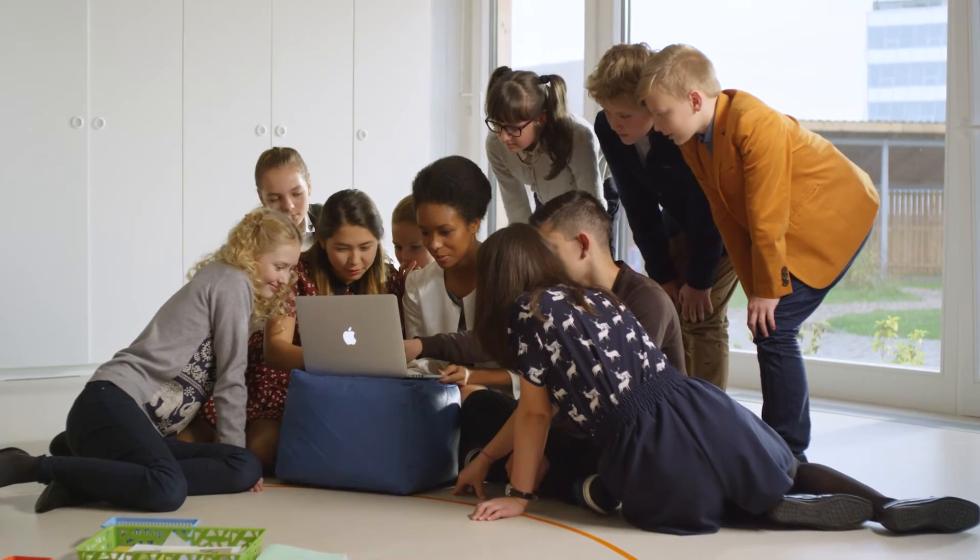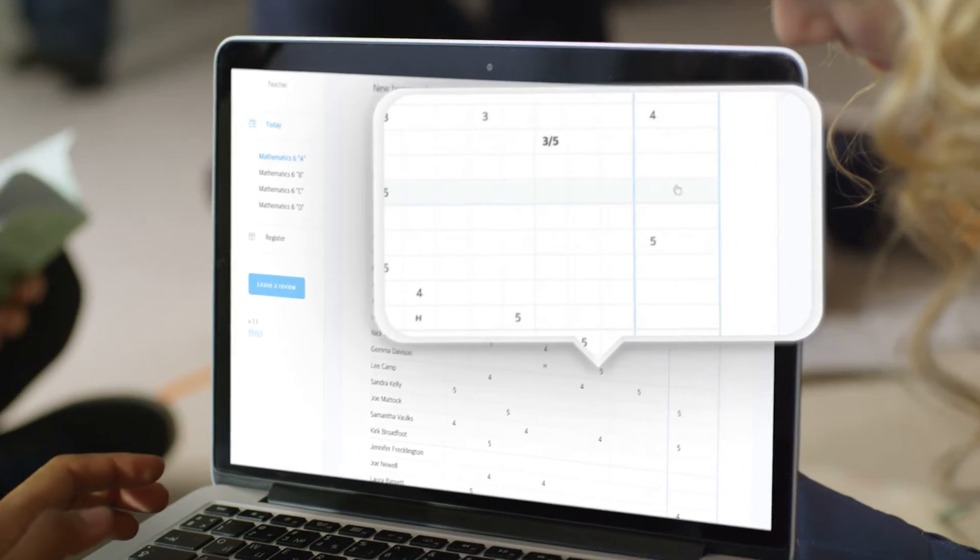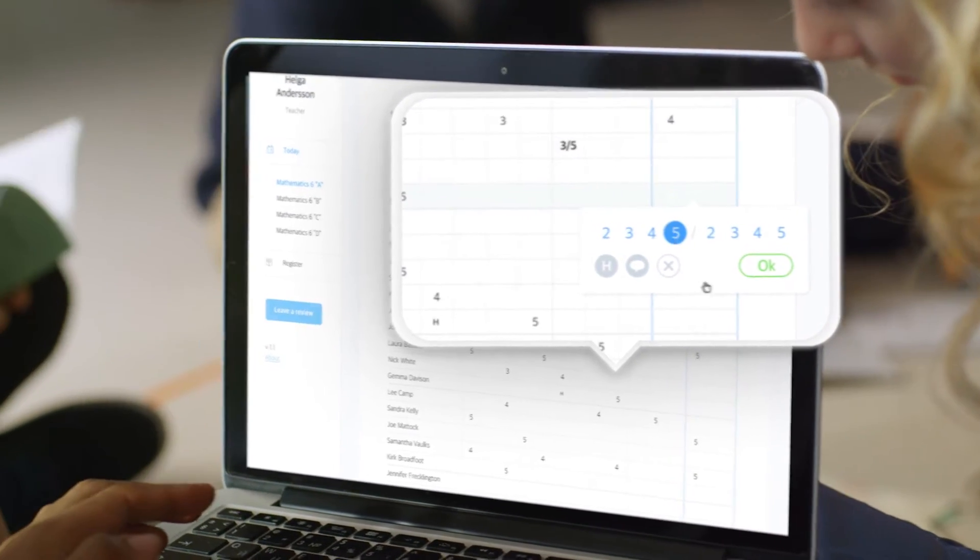Grades, home assignments, and teachers' comments are entered easily right during the class and shared with parents to ensure real-time communication.